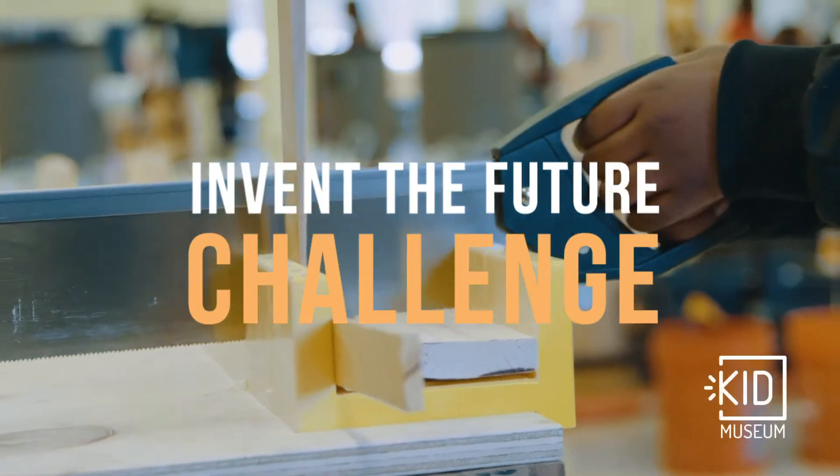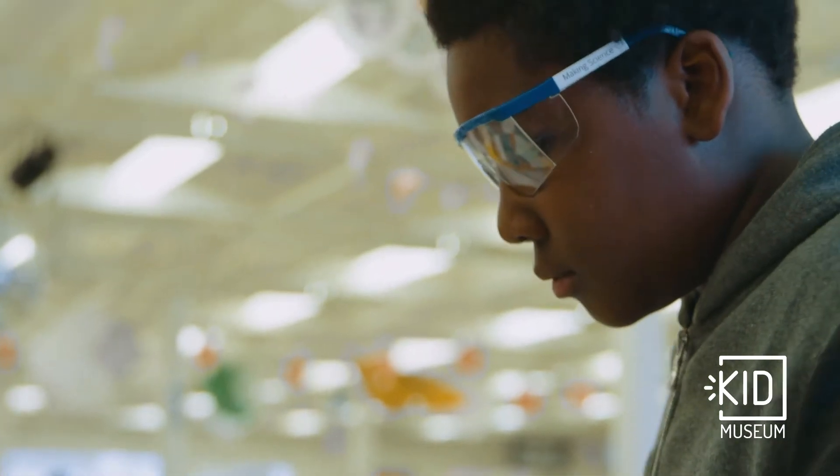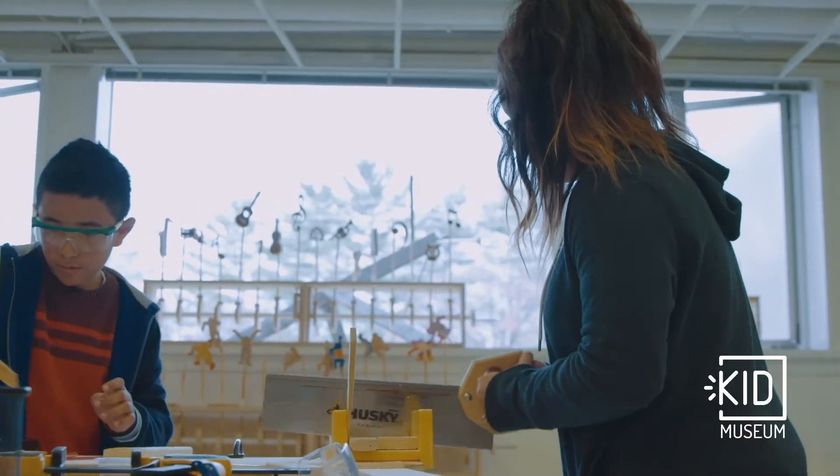Your environment, your invention, your future. People have been trying to help the environment for decades. Now it's your turn. This is your chance to tackle one of the biggest issues of today for a better tomorrow.